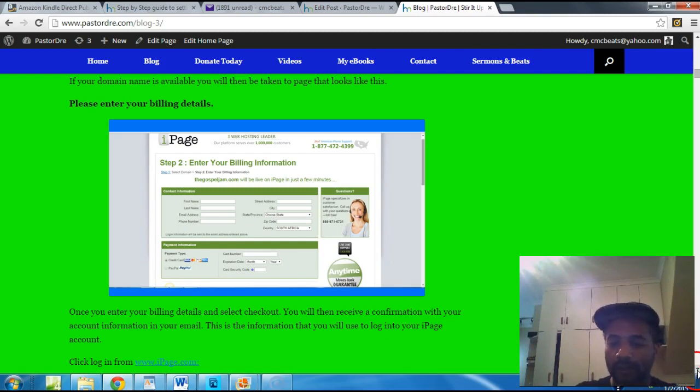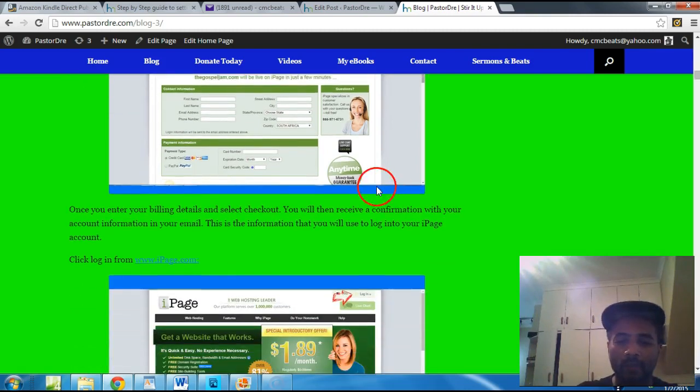If your domain name is available, you'll be taken to a page that asks for your billing information. Fill all that out — you can pay with PayPal or a credit card. Once you enter your information and select checkout, you will receive a confirmation with your account information in your email.